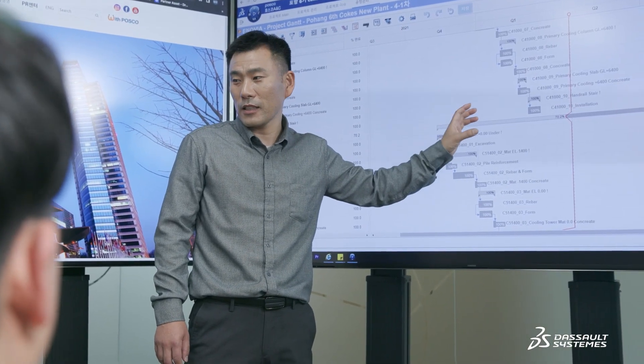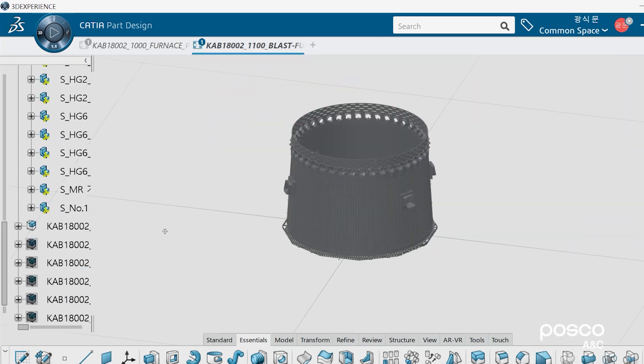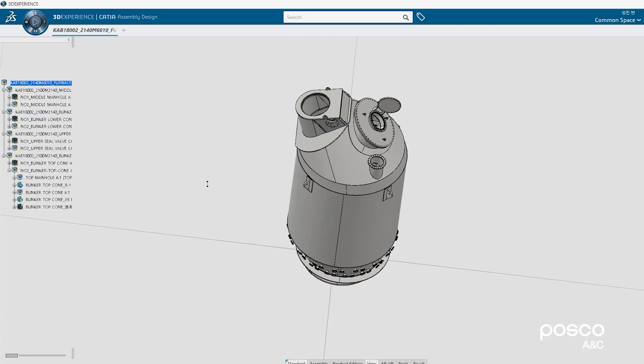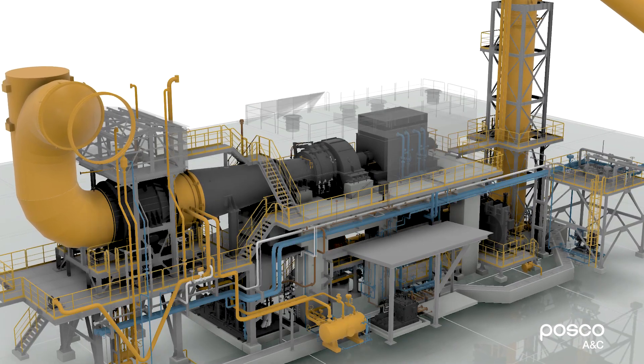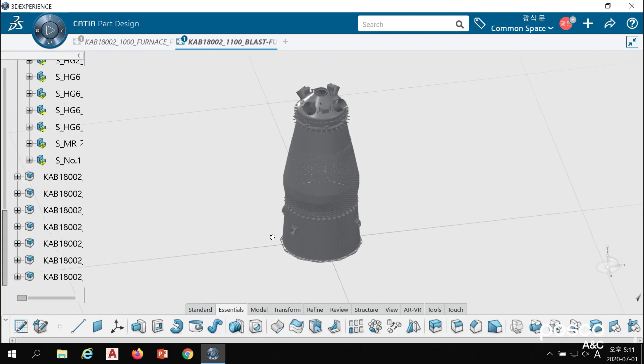We use CATIA to create all 3D models and to integrate the 3D designs of each contributing partner. The platform supports multiple CAD environments, solving past compatibility issues. CATIA is essential for the integrated management of large-scale modeling projects, like the Guangyang Steelworks repair project. The 3D model had more than 3,000 products and more than 3 million parts, and we managed all in a single source of truth.